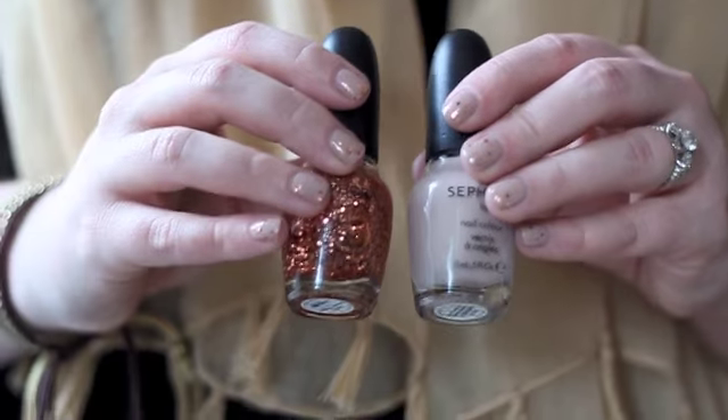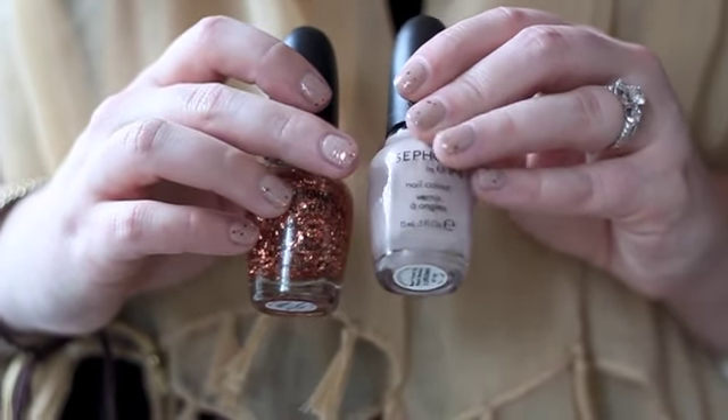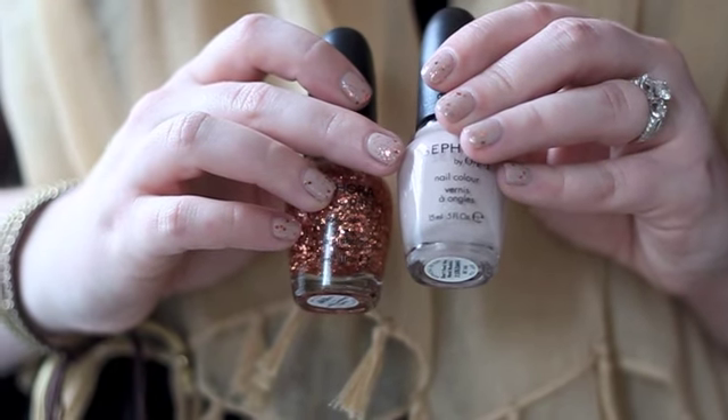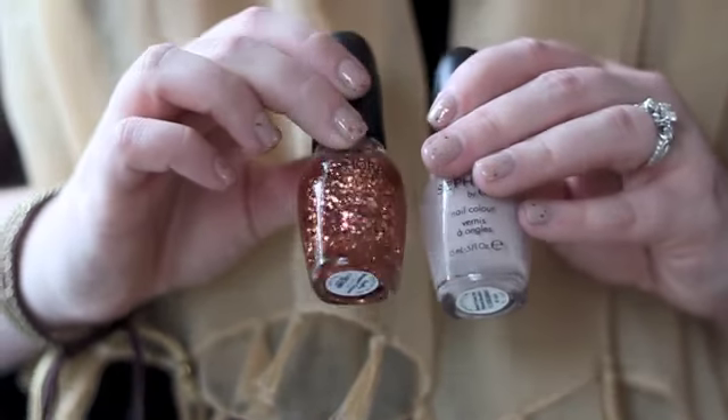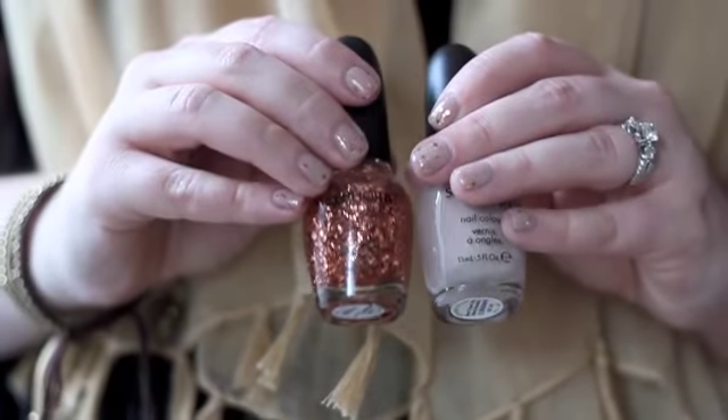On my nails is one of my most worn combinations. Underneath, this nudie color is Sephora by OPI Don't Feed the Hand Models. And then on top is this beautiful glitter top coat called Traffic Stopper Copper.